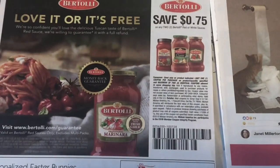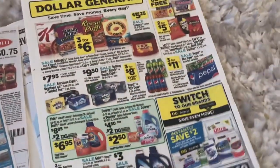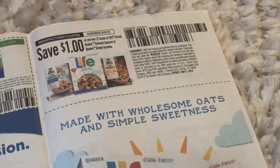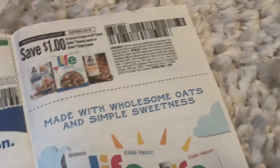We got some Bertolli pasta sauce — 75 cents off — and some advertisements including Dollar General, which I don't have near me, sadly. Our final coupon is a dollar off two for the Quaker Oats Mill Squares and oatmeal and the Simply Granola.